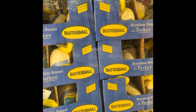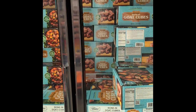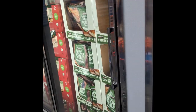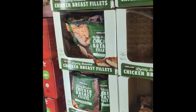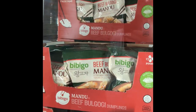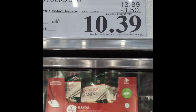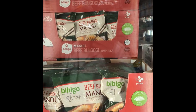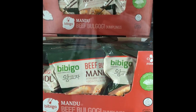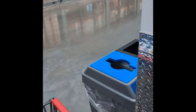They may start stocking Butterball turkeys because we've got Thanksgiving right around the corner. These Baby Go Beef Mandu Dumplings are actually really good — three-pound bag for $10.39. I've seen that down at $8.99 on sale. But they're good, they're really good, at least I like them.